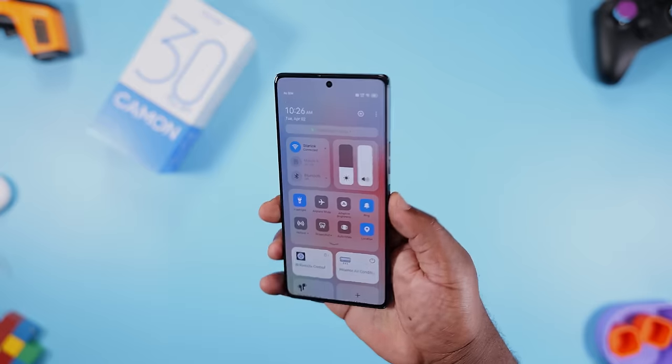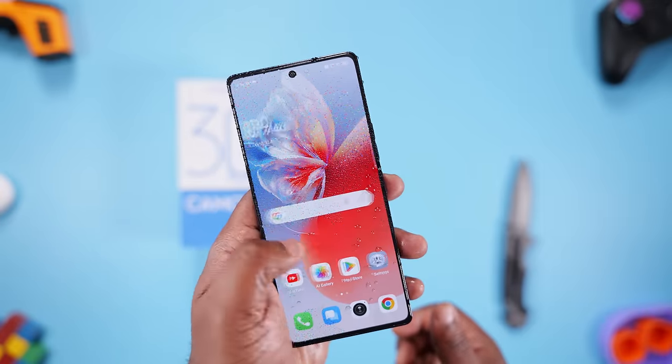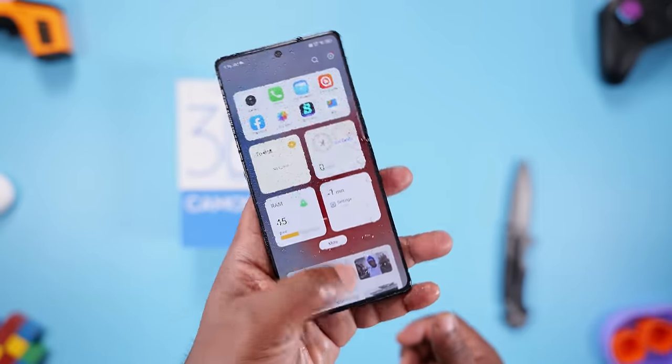Tecno, did you remove the front flash LED light? Why? The fingerprint scanner is an optical one located on the display — it's accurate and fast.